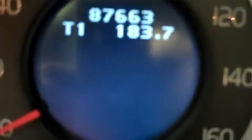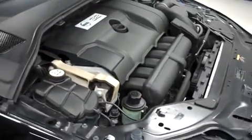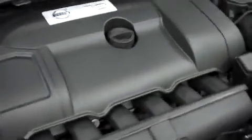Just so you can see the odometer, it reads 87,663 miles at the time of this video. Let's take a look under the hood — this is a 3.2 liter motor. For more pictures of this vehicle or the over 500 in stock, please visit our website at www.lensauto.com.